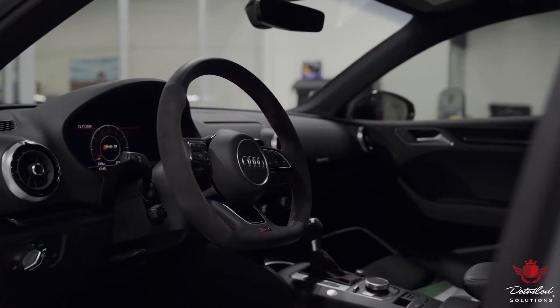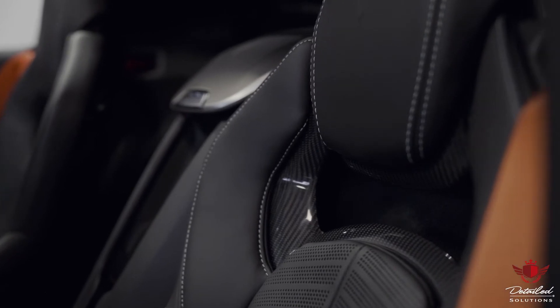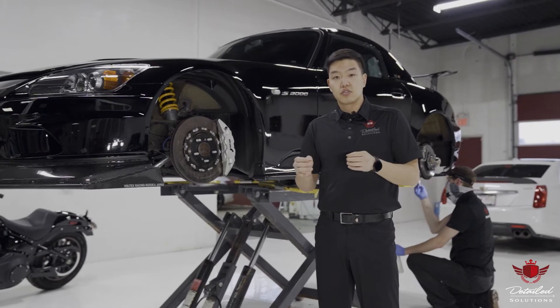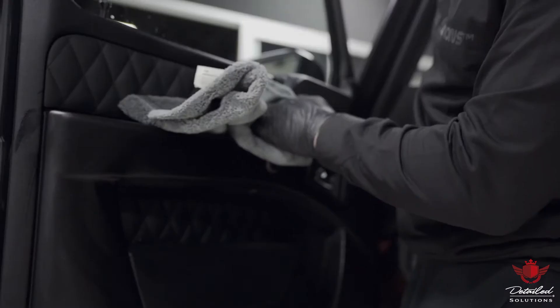A multitude of different surfaces can be protected with ceramic coating due to its nano technology, such as leather and fabric. Select individual surfaces such as ceramic coating for your wheels or just the interior are available as well.